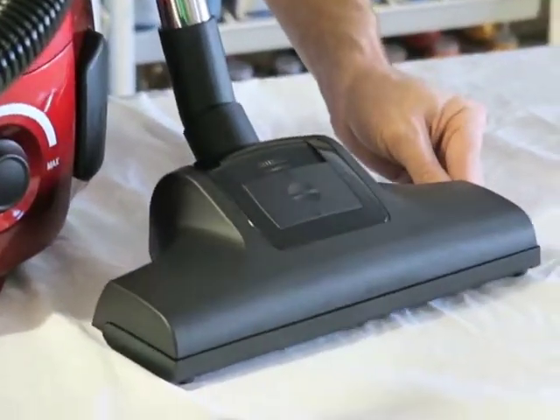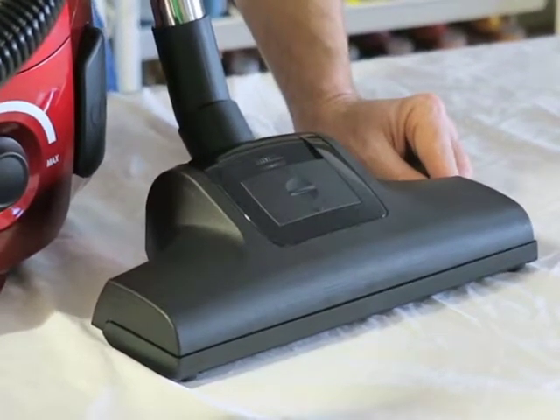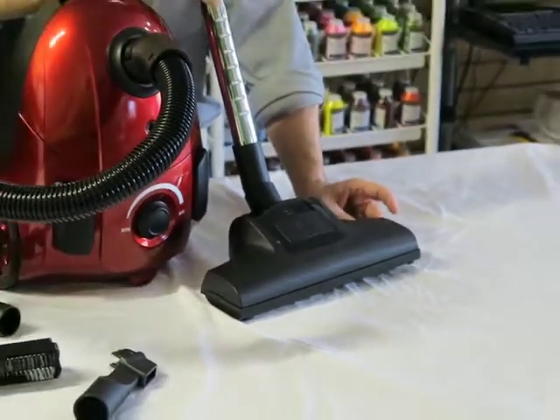It has four soft rubber wheels, a rubber squeegee, it has the best maneuverability, and it is compact as well as powerful, and it is a great addition to the Bank Robber. Get the Bank Turbo with the Bank Robber.